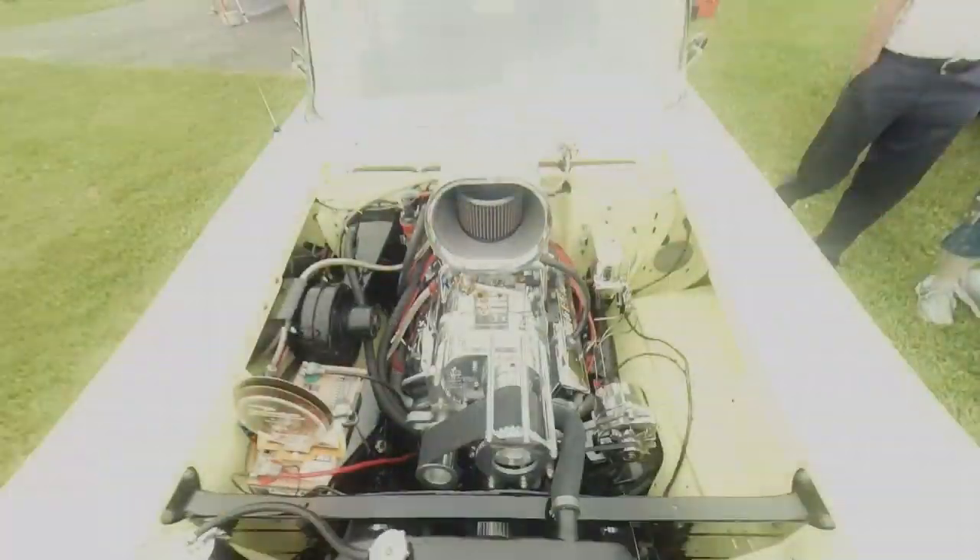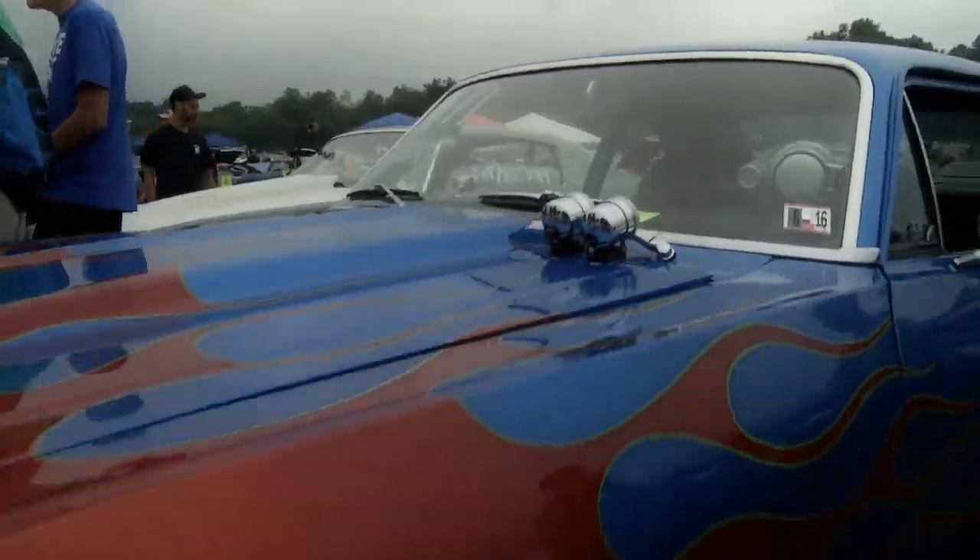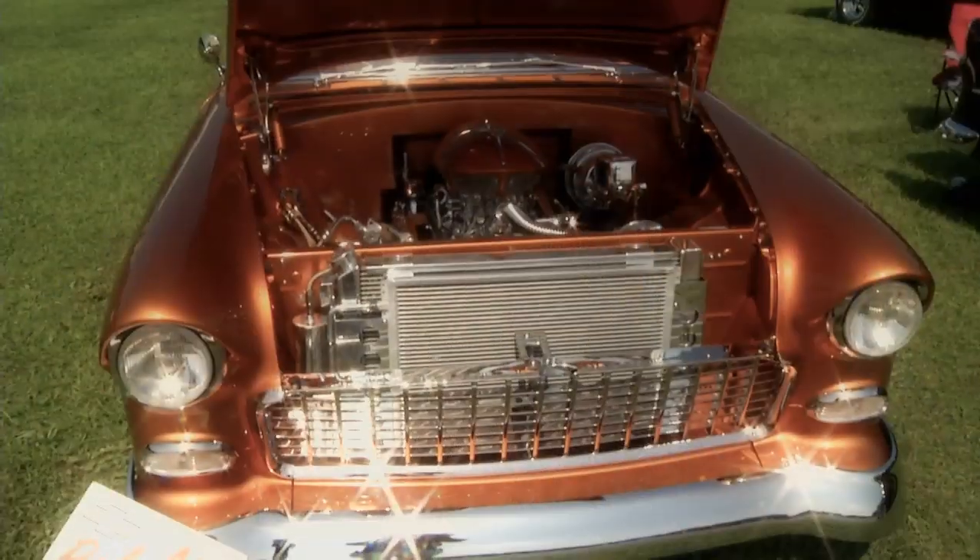If you love Chevys, then this is the place for you. This is the Menard Chevy Series, where we tour the country to find the finest race cars and rides that are part of the bowtie breed.